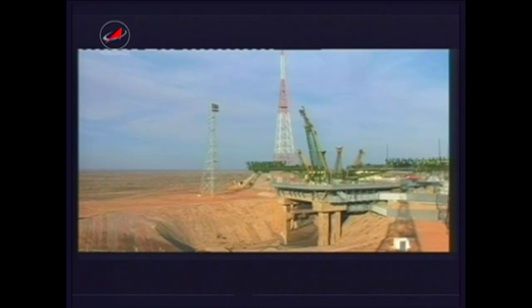Everything reported nominal from the blockhouse of the Baikonur Cosmodrome in Kazakhstan, coming up on the three-minute mark into the flight. The launch shroud has now been jettisoned. The Soyuz booster traveling at a speed of almost 5,000 miles an hour. We have passed the three-minute mark into the flight. The second stage, or core stage, is performing as expected.